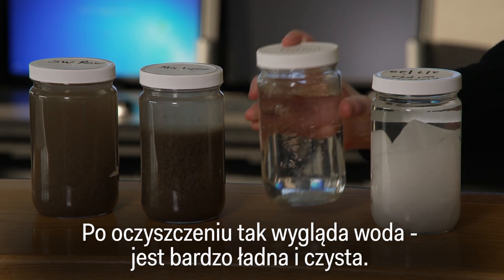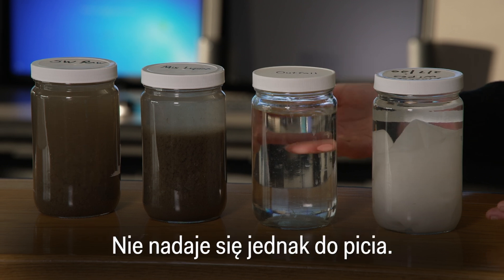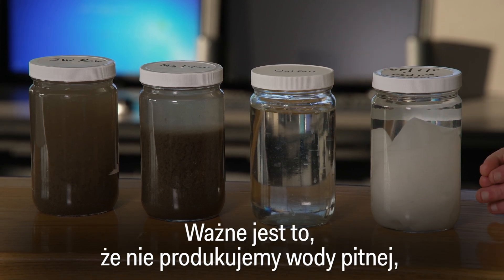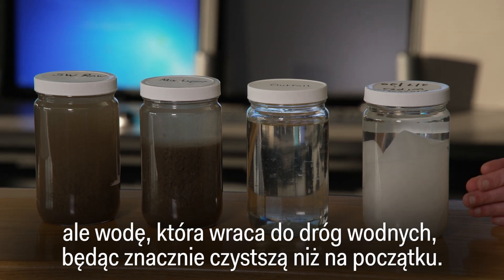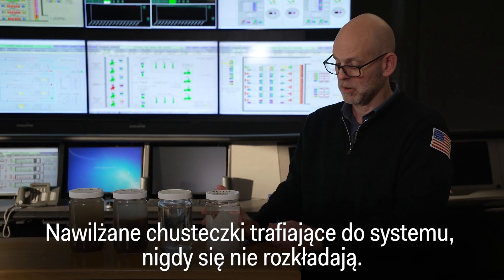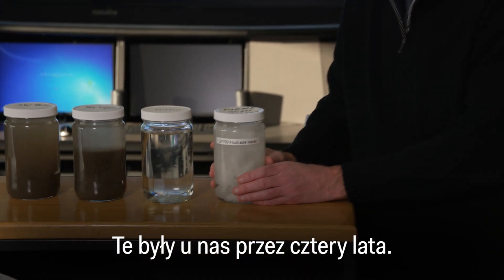The water after treatment looks very nice and clean — but it's not drinkable. We do not produce drinking water here, but it goes back out into the waterways much cleaner than it came. And when flushable wipes go into the system, they never break down — these have been in here for roughly four years.